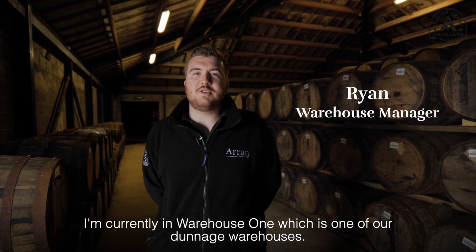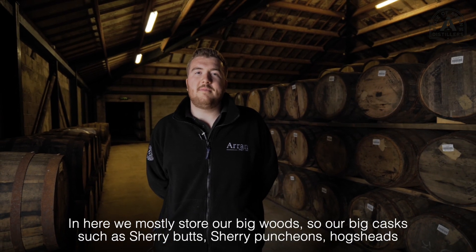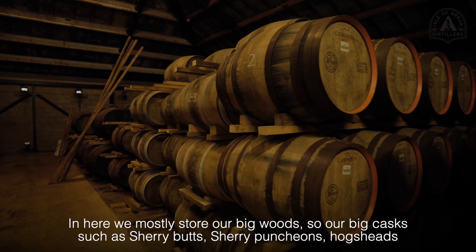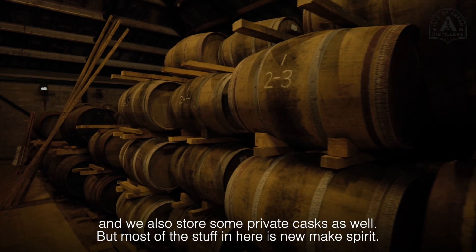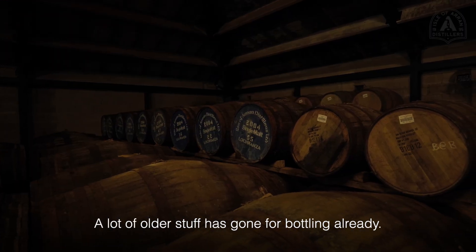I'm currently in warehouse one, which is one of our dunnage warehouses. In here we mostly store our big wood — so our big casks such as sherry butts, sherry puncheons, and hogsheads — and we also store some private casks as well, but most of the stuff in here is new make spirit. A lot of the stock has already gone for bottling.